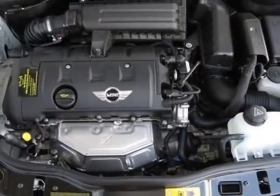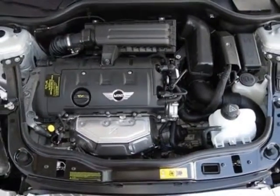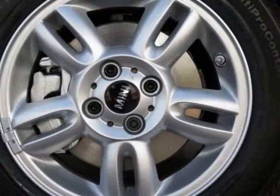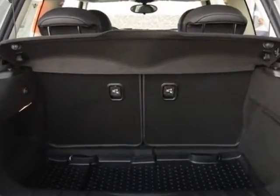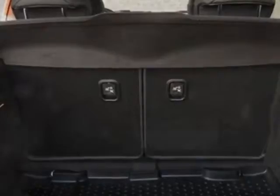15-inch X5.5 star spoke alloy wheels, black top and mirror caps, center armrest, Sirius satellite radio, white-silver metallic, and the carbon black leatherette seat trim.